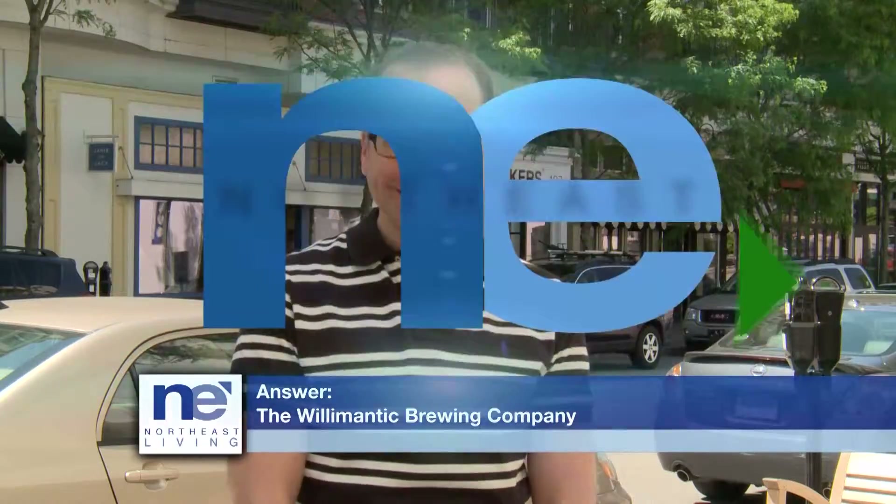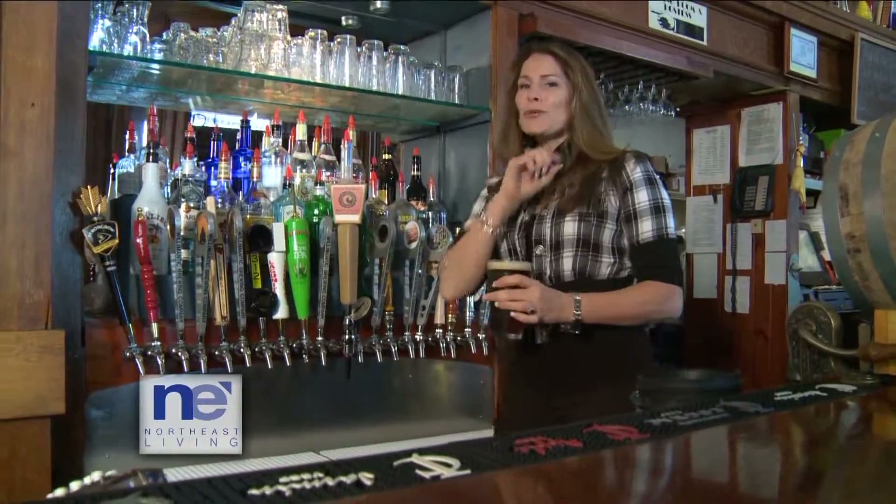Welcome back. Do you know which restaurant is housed in a 1909 post office and offers up homemade beer right on site? It's the Willimantic Brewing Company, and our own Elaine Irvin stopped by to check it out. What do you get when you take the crafters of award-winning beer, great food, and fantastic atmosphere? You get the Willimantic Brewing Company, also known as Willy Brew.